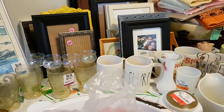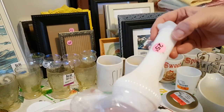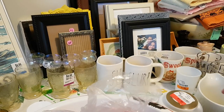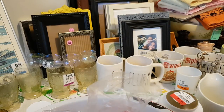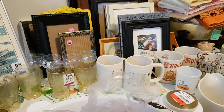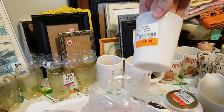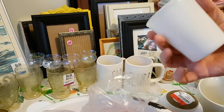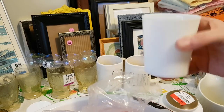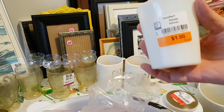Moving on — this was from an estate sale and was a quarter, this was also an estate sale at 50 cents. And this milk glass tumbler — probably a nine-ounce — I'm not sure if I've ever seen anything like it before, but it was a dollar and I got it at Goodwill.